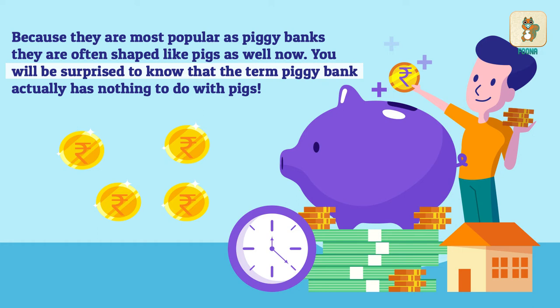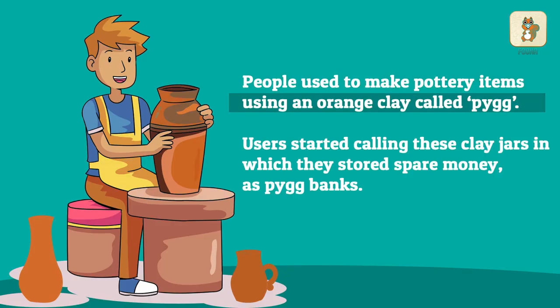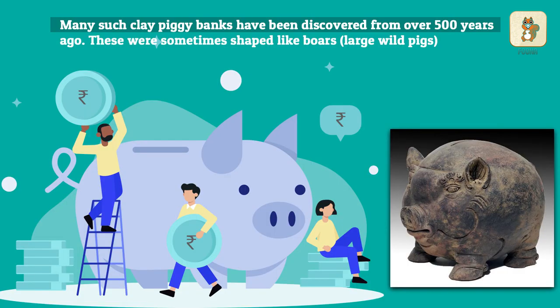You will be surprised to know that the term piggy bank actually has nothing to do with pigs. Let's investigate this. People used to make pottery items using an orange clay called pig. Users started calling these clay jars, in which they stored spare money, as pig banks. Many such clay piggy banks have been discovered from over 500 years ago. These were sometimes shaped like boars.